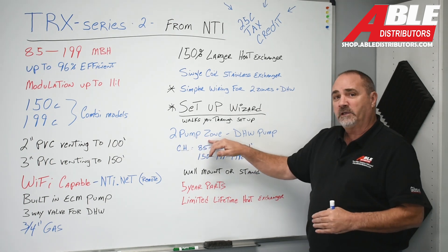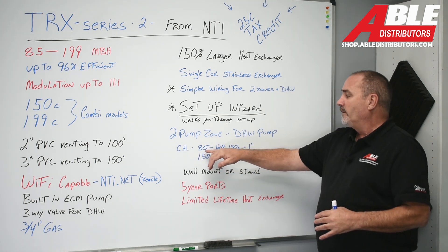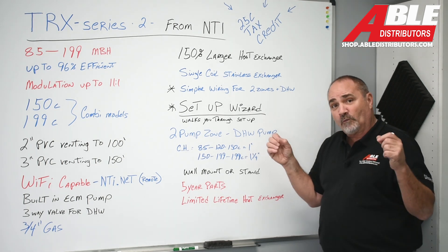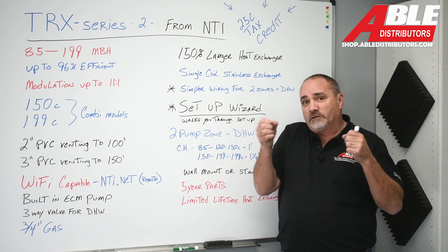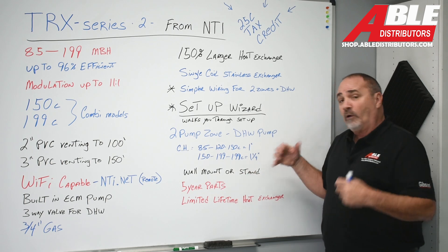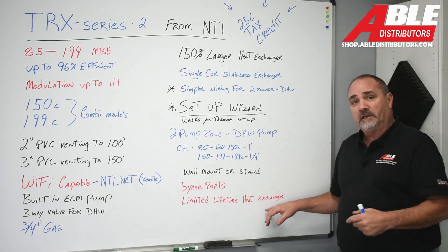You can control two pumps plus a domestic hot water pump. For central heating, the 85K through 120K and the 150K Combi have one-inch connections. The 150K and 199K non-Combi supply and return for water are inch-and-a-quarter. This boiler is wall-mount, or you can get an optional stand for it.